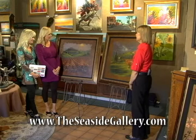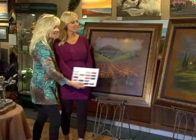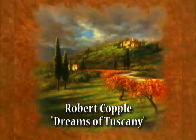Sheila, these are the two pieces that I found I thought you might like. I think they're great. Who's the artist? It's Robert Koppel and they're part of his Tuscan Dreamscape series. Wow, beautiful. And it looks great with your palette. Absolutely.